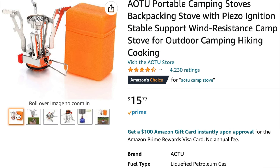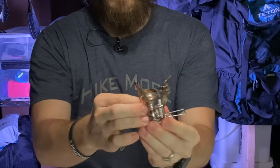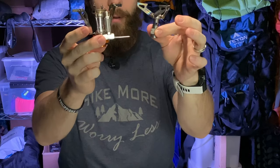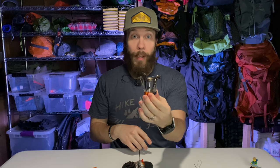Next up is the AOTU backpacking stove, on Amazon right now for about $16. It comes with this little orange plastic case. The arms are all pushed together to one side — you spread them out just like this and flip these out to give your pot a little bit more stability. Definitely a little bit bigger than the BRS. It does have four arms, and it actually has a piezo-ignition lighter, which is one feature this stove has that the BRS does not.